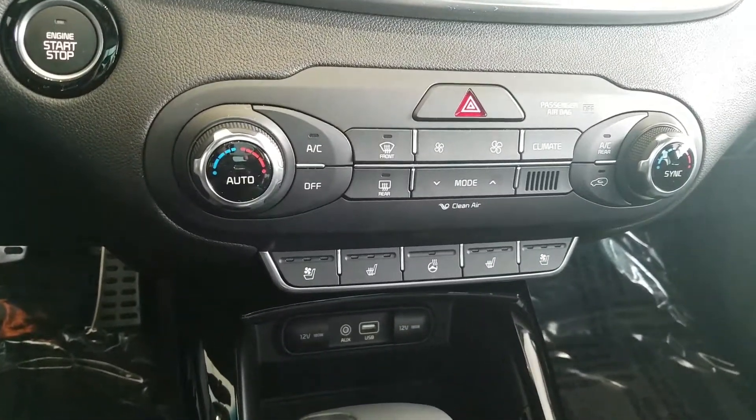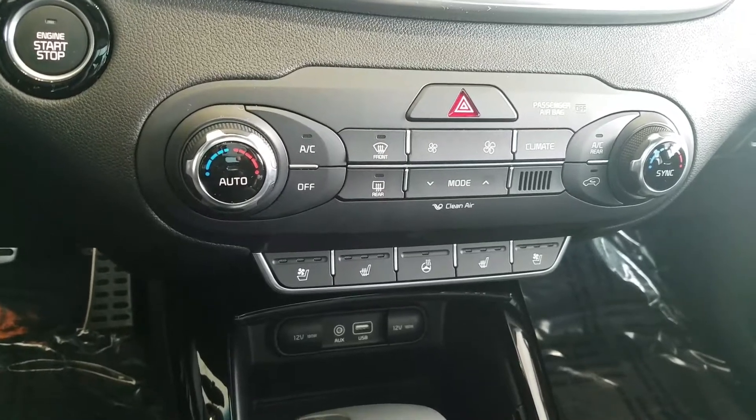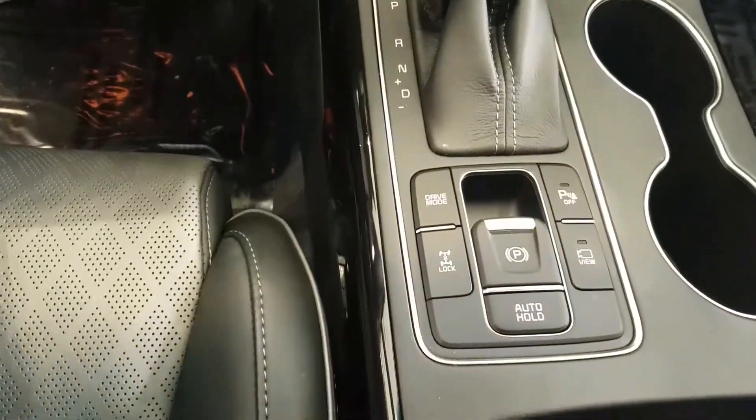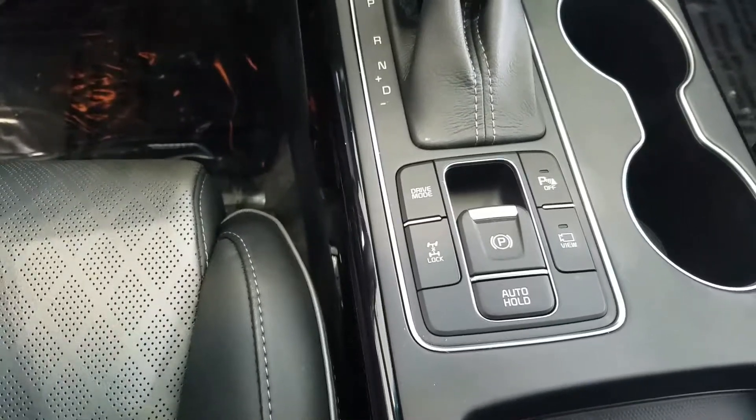This one does have the built-in navigation as well as UVO with Apple CarPlay and Android Auto. Right there you get your ventilated and heated seats as well as the heated steering wheel, which is perfect for the wintertime.